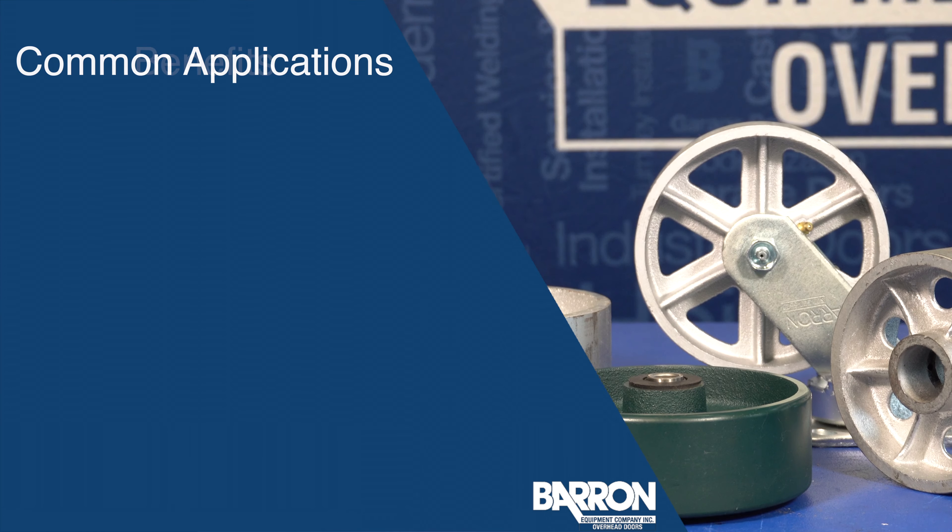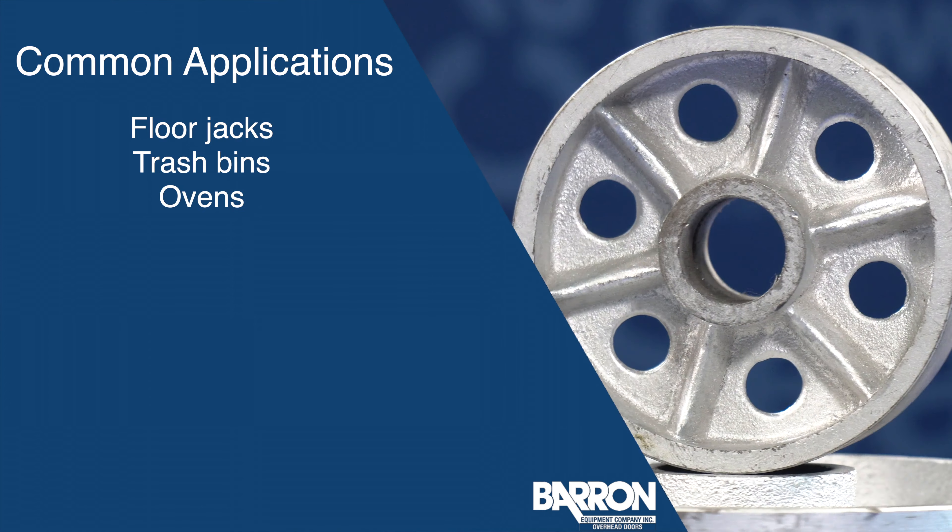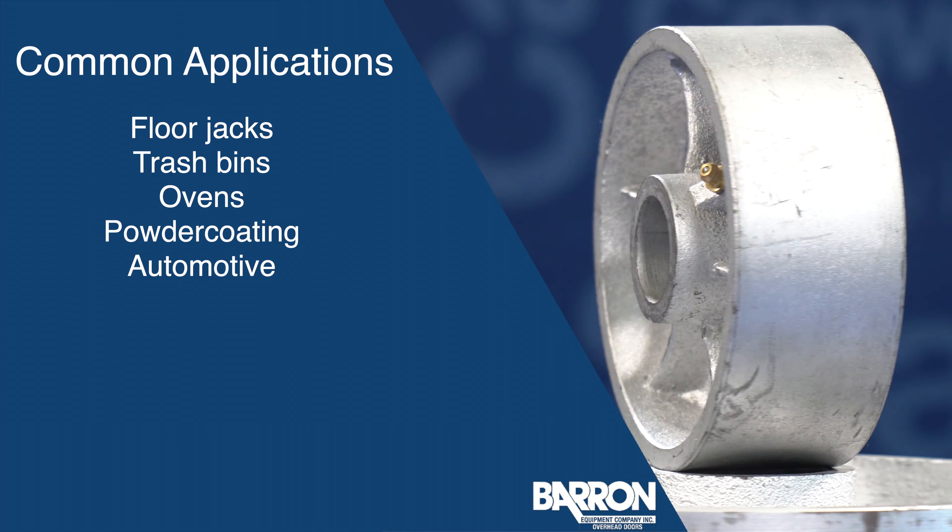You'll see cast iron wheels on floor jacks, trash bins, and ovens, and in powder coating and automotive industries.